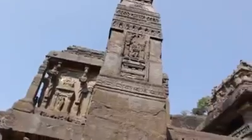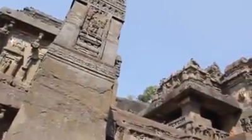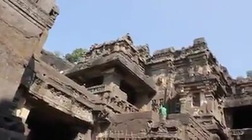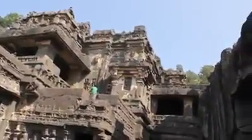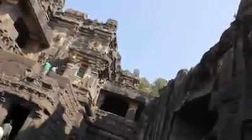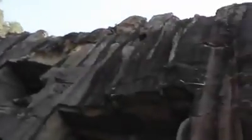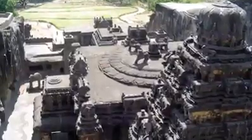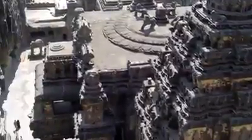Historians and archaeologists are confused because of the sheer amount of rock that was removed in this temple. Archaeologists confirm that over 400,000 tons of rock had to be scooped out, which would have taken not years but centuries of human labor. Historians have no record of such a monstrous task, yet they think this temple was built in less than 18 years.